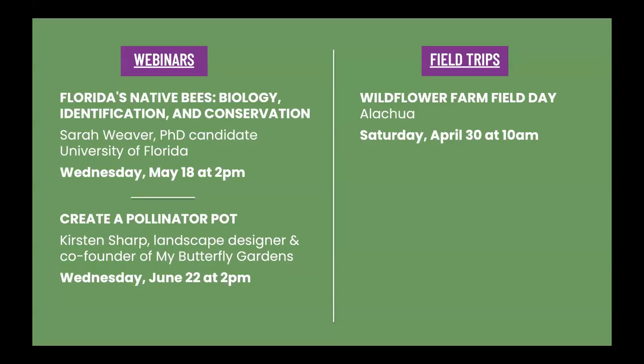Our next webinar is on May 18th. Sarah Weaver, a PhD candidate with the University of Florida's Entomology and Nematology Department, will talk about native bees, their biology, identification, and conservation. On June 22nd, we will be celebrating National Pollinator Week with a presentation on how to create a pollinator pot. We also have monthly field trips — our next one is our annual trip to a wildflower farm in Alachua. You can sign up for all of these on our website.